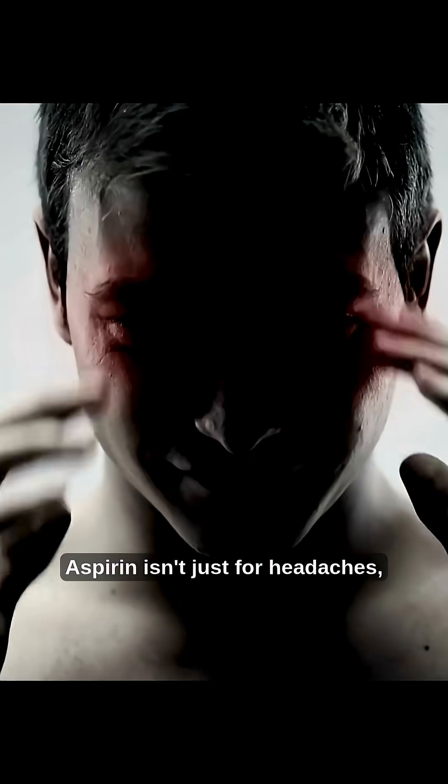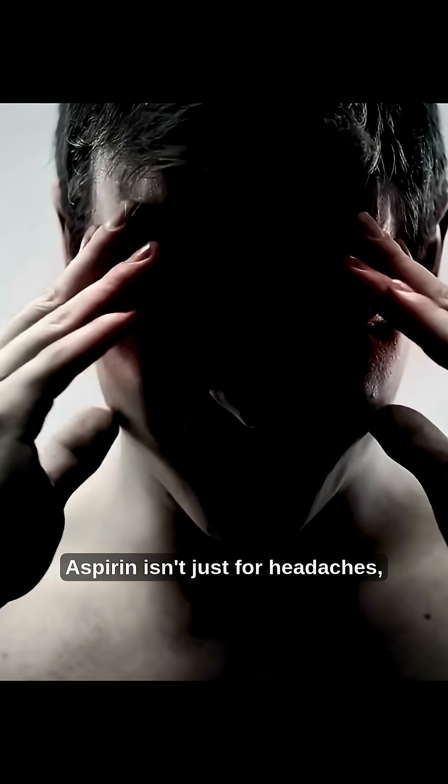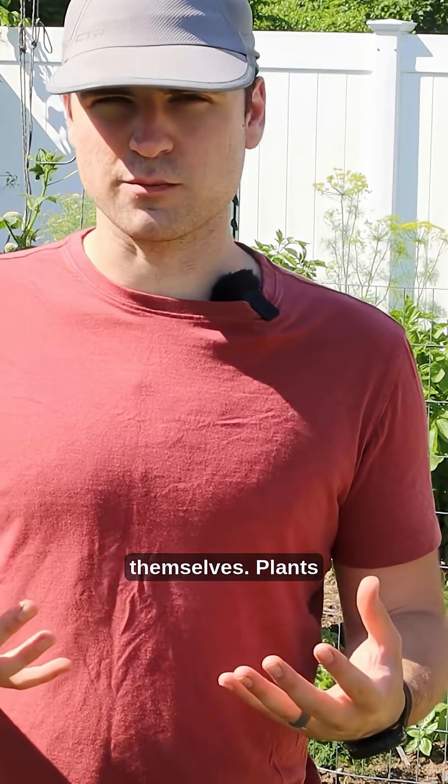Here's where it gets really interesting. Aspirin isn't just for headaches — it's actually part of how plants defend themselves.